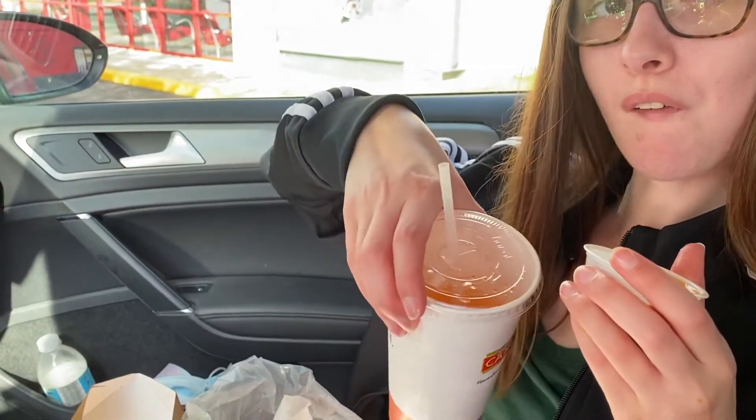The sweet plantains are good as well; I just haven't reviewed them here on my channel, so definitely recommend Pollo Campero. And their mango drink is the best — yep, the mango peach type flavor, very good. Peace out!